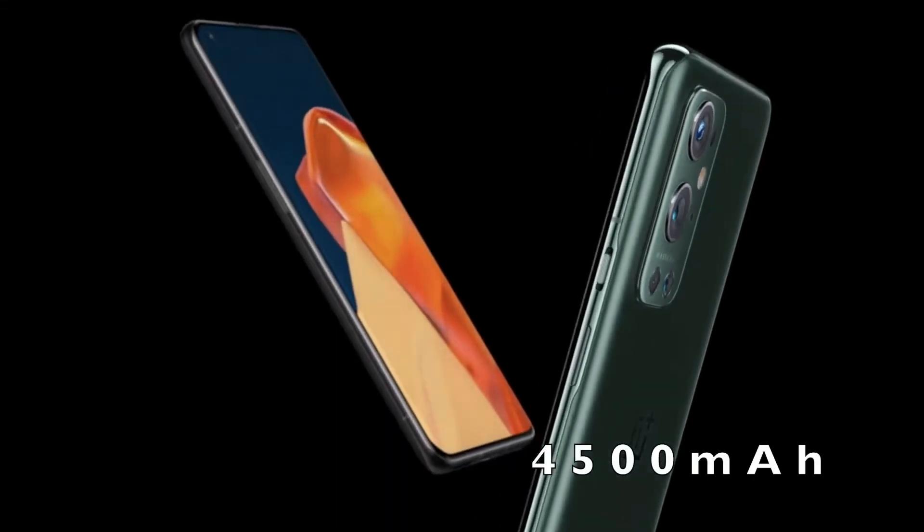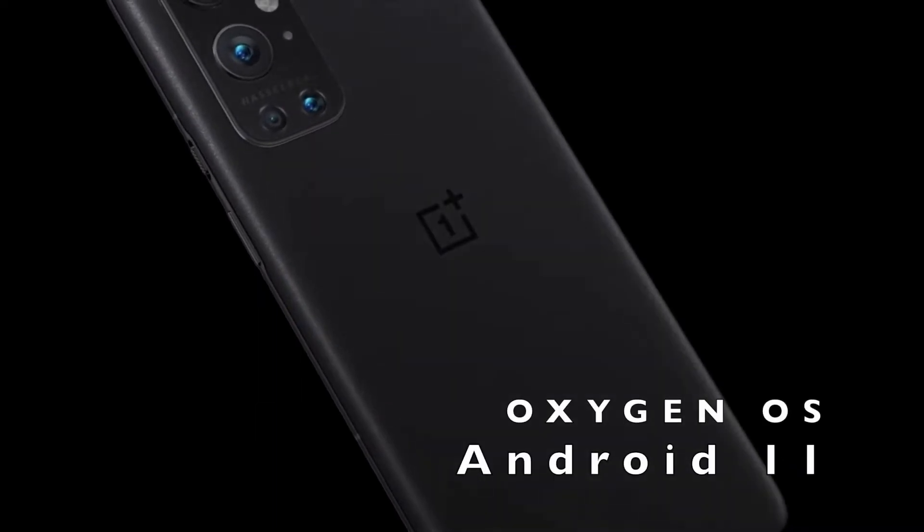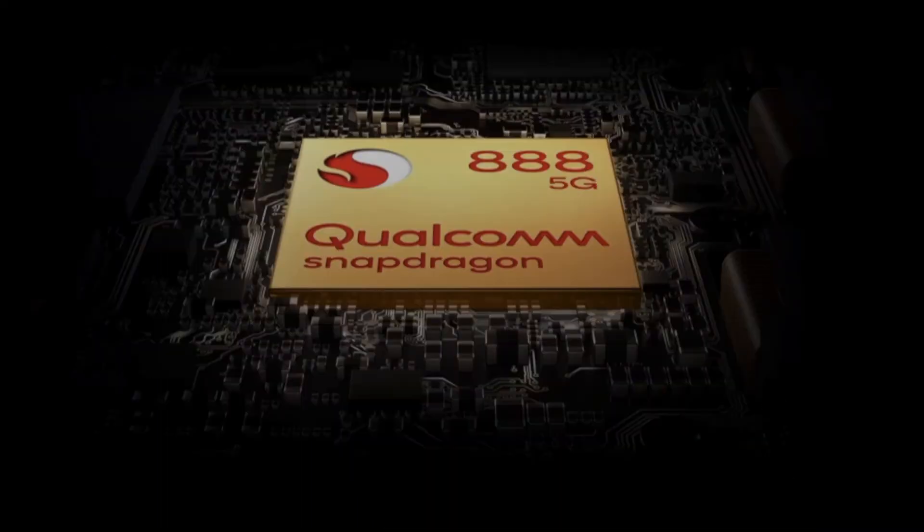Both phones have a battery capacity of 4500mAh. For software, they run Android 11 with OxygenOS, and the processor is Snapdragon 888.